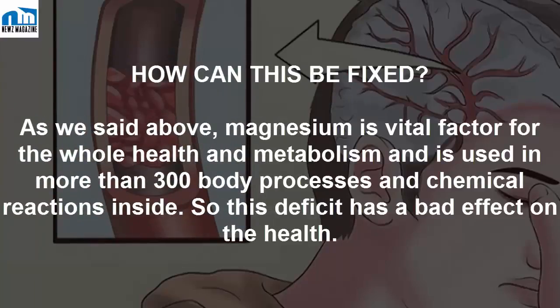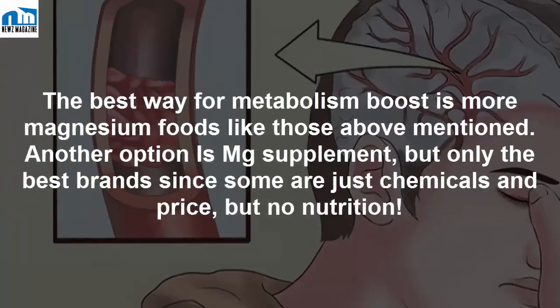How can this be fixed? As mentioned above, magnesium is a vital factor for overall health and metabolism, and is used in more than 300 body processes and chemical reactions. This deficit has a bad effect on health. The best way to boost metabolism is to eat more magnesium-rich foods like those mentioned above.